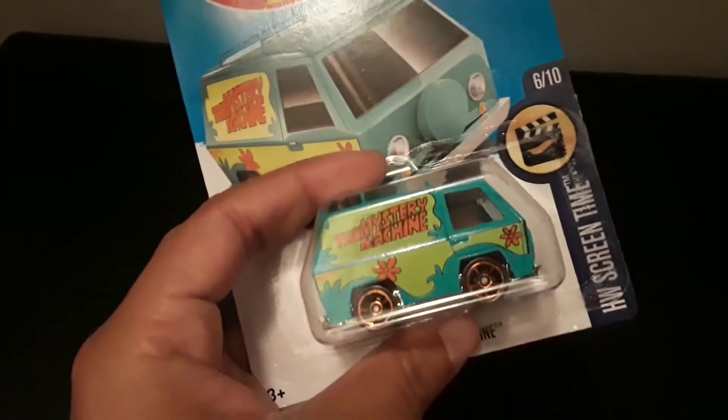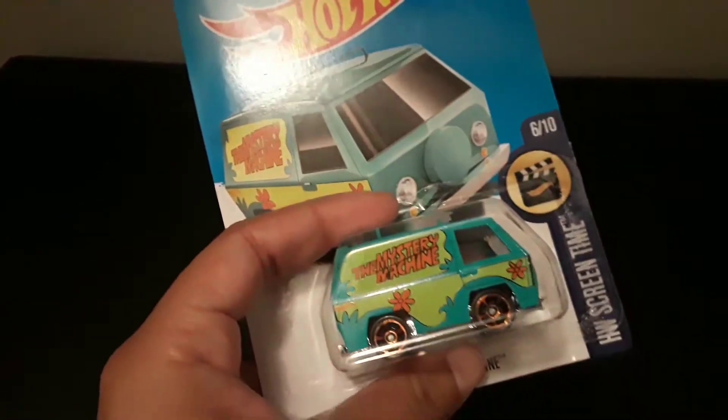Alright guys, comment, like, favorite, and subscribe, and let me know if you found this Hot Wheels car anywhere and how much you paid for it.